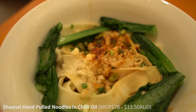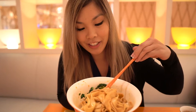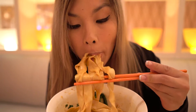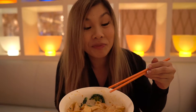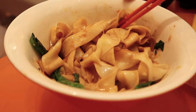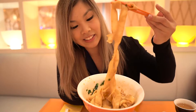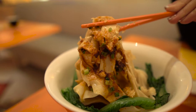I've ordered the Shanxi style hand pulled noodles in chilli oil. Look how thick these noodles are! That's spicy — that chilli oil really hits you straight away. I really like the texture of these noodles. It's a type of flat noodle, the texture is really firm but really pleasant to eat. There's also a lot of garlic mixed in there, and the flavour works really well with the chilli. We're going to enjoy this. That was a solid meal at 99 Noodles — my mouth is on fire and my tongue is numb, but it was awesome.